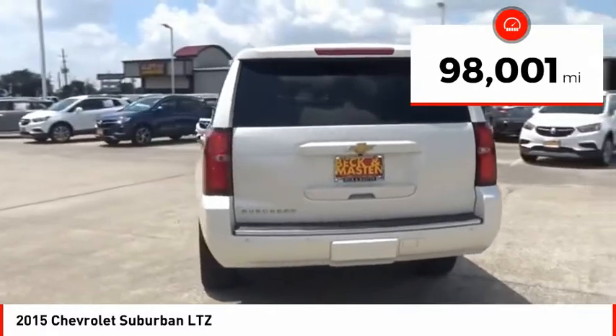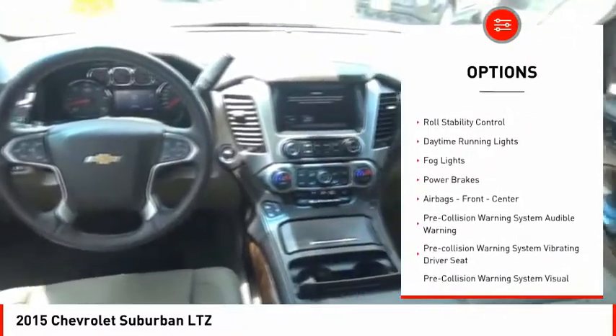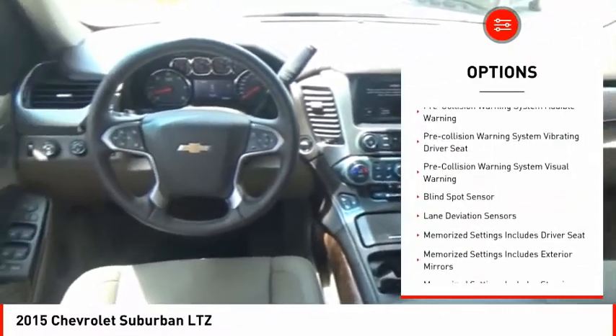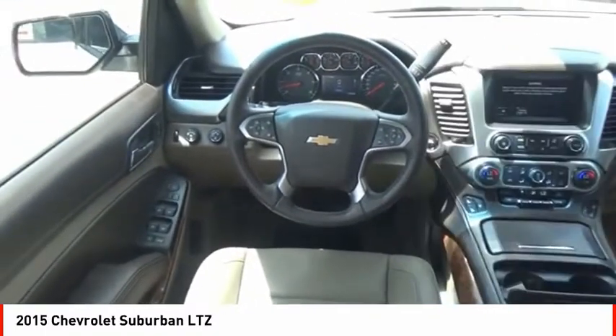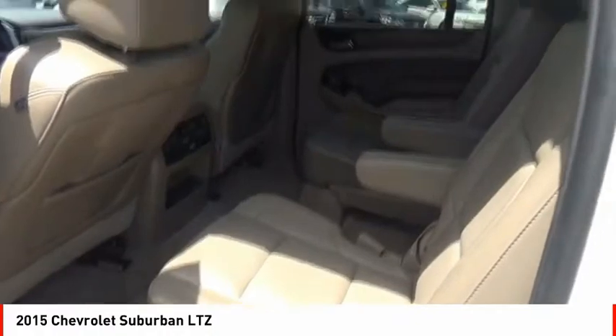Here are some of this vehicle's great options: remote engine start, roof rails, traction control, stability control, front suspension type strut, roll stability control, daytime running lights, fog lights, power brakes, airbags front and center.